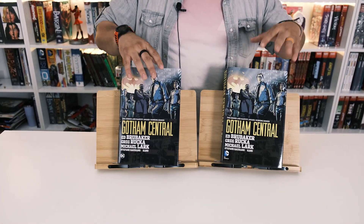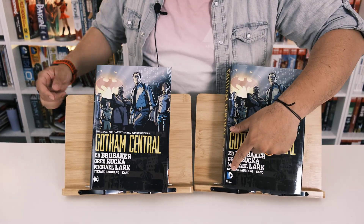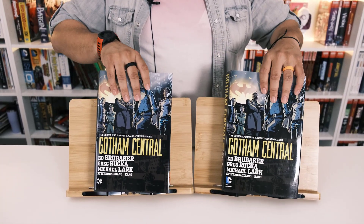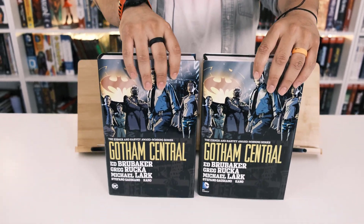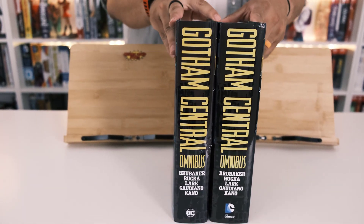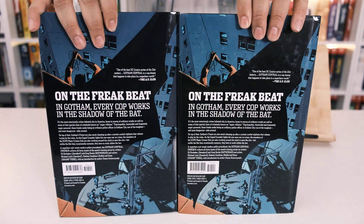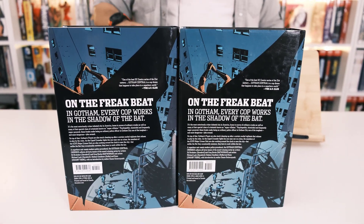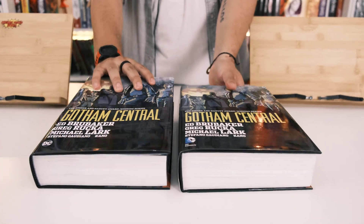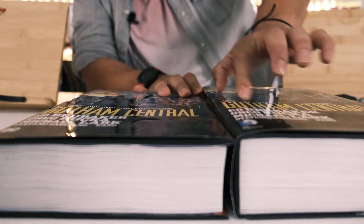As you can see, we have the older title and then the new reprint. From the cover it looks the same, but you can see the newer DC logo here versus the older one. Looking at the spine and the front, the newer one is a lot thinner. I'm going to lay them flat so you can see the actual difference — it's maybe like a quarter of an inch difference.